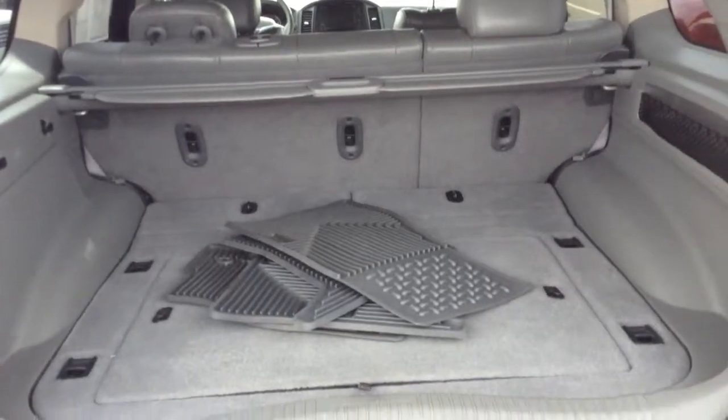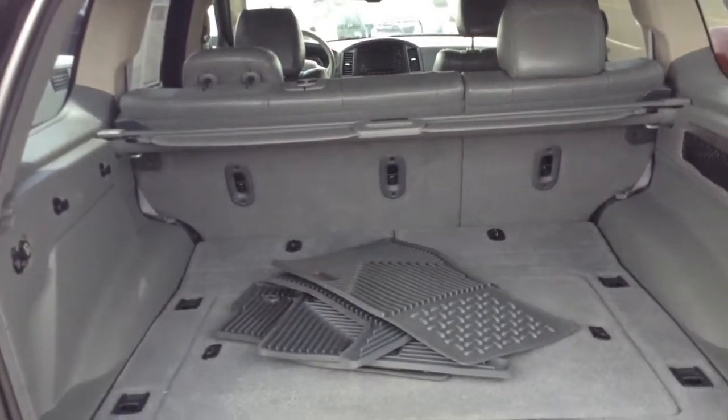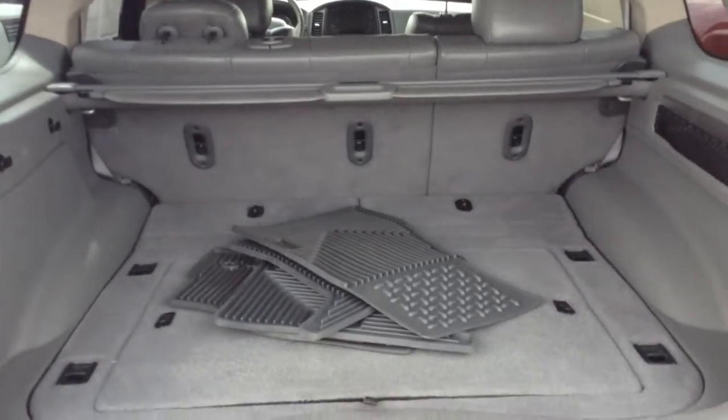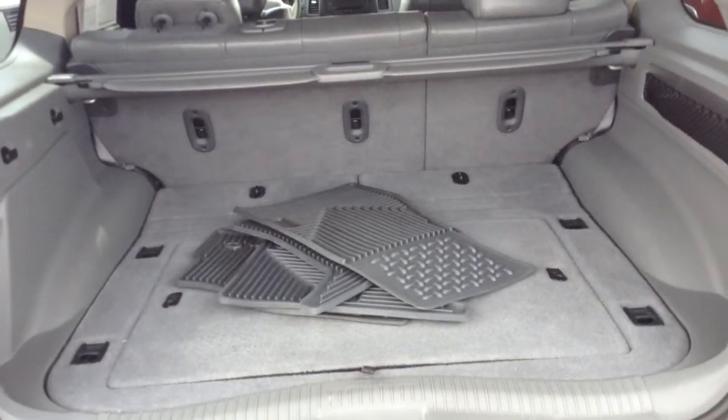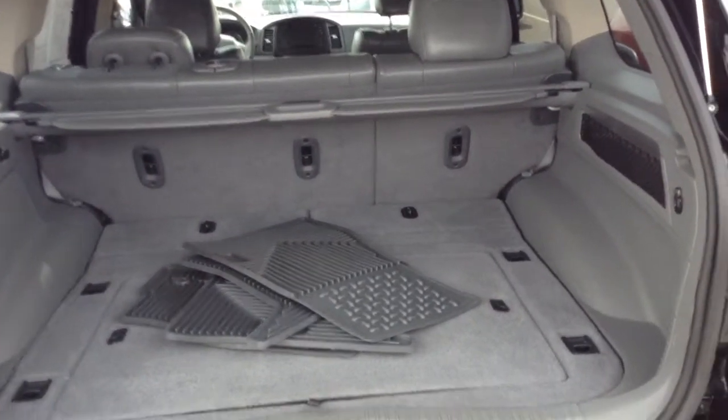Like I said, we're a one-price dealer, and we put our best price out there, and we know that this is priced right. Hopefully you'll make some time to come down and see it. I think you'll like it. Thanks. Give me a call or email with any questions.